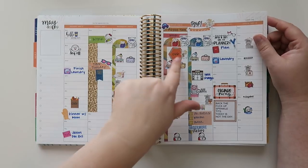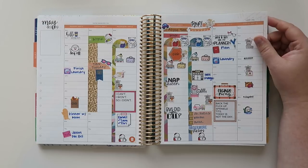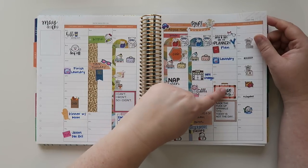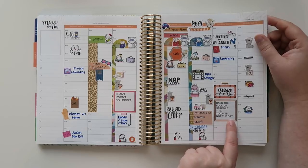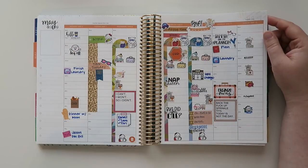I went to the grocery store because I needed more cold medicine — they're open 24 hours in my area, which was good. Friday I was still super sick. I did a little planning, some laundry, organized my swag. There's a quote I love that says 'Back the f**k up, sprinkle tits, today is not the day' — that's kind of how I felt the entire week.